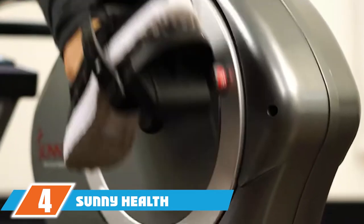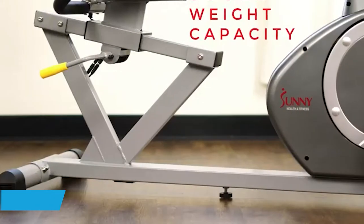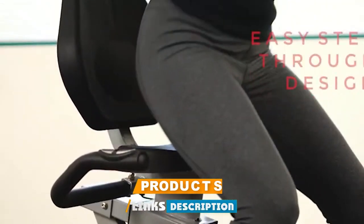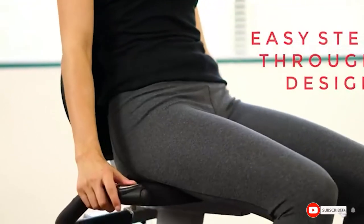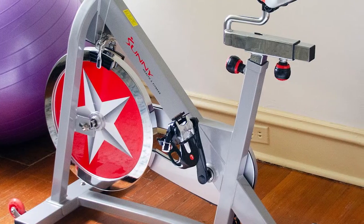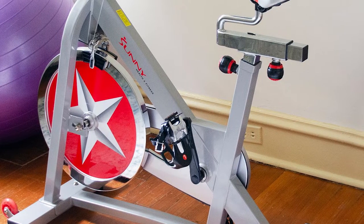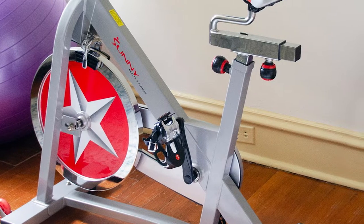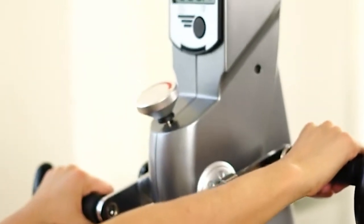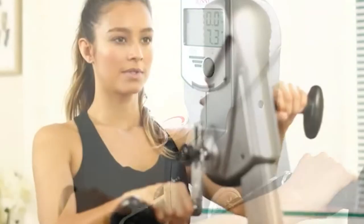At number four we have the Sunny Health and Fitness recumbent bike SF. As you age, it's important to maintain your strength, endurance, and flexibility across all major muscle groups to stave off injuries. For this reason, we recommend this recumbent bike that also features hand pedals so you can challenge your upper body as well. The magnetic resistance flywheel makes for a smooth and adjustable ride and allows you to choose from eight resistance levels.